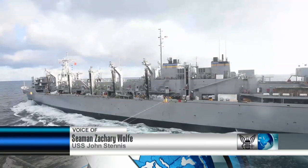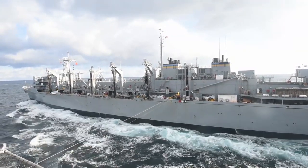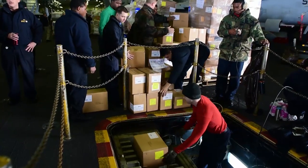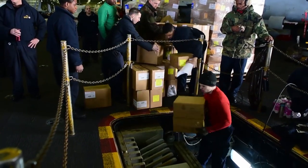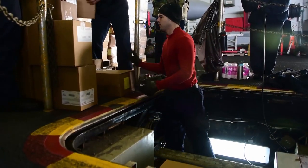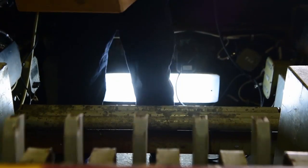Sailors aboard USS John C. Stennis execute replenishments at sea on a regular basis. A replenishment at sea, or RAS, delivers supplies, mail, fuel, and other mission essentials. During its four months at sea, the Stennis has completed 15 RASs.